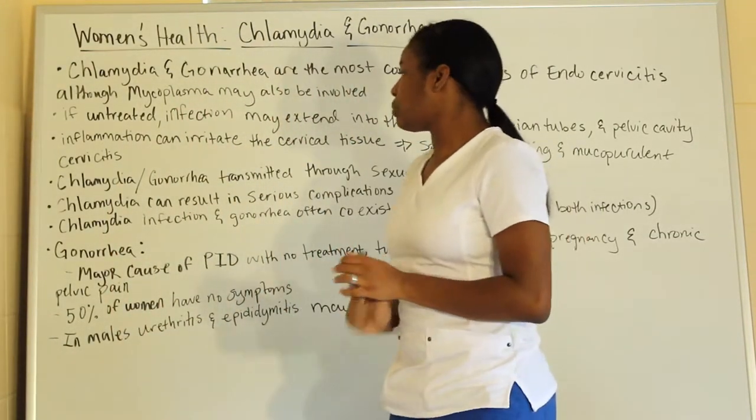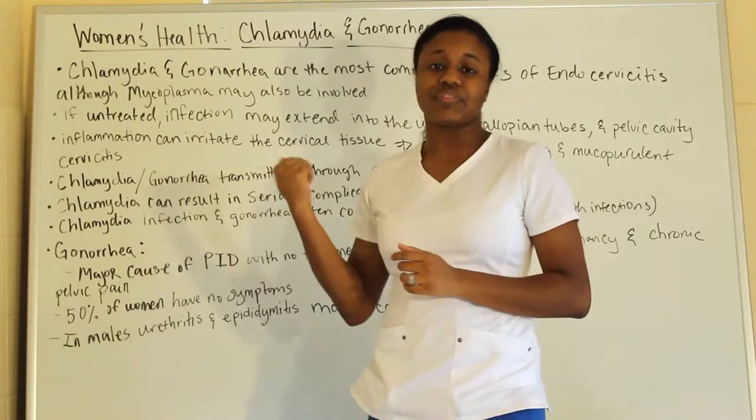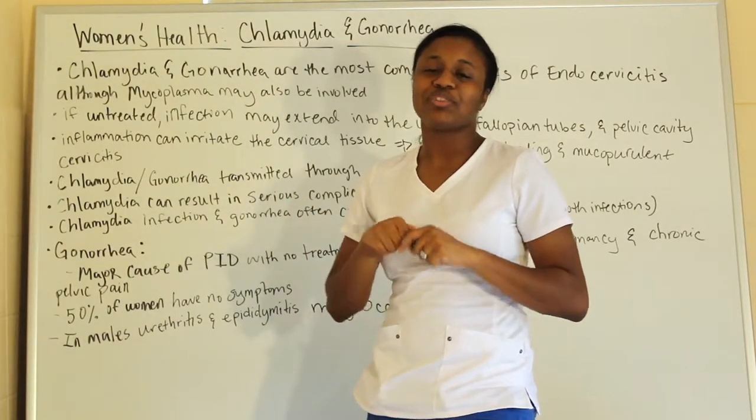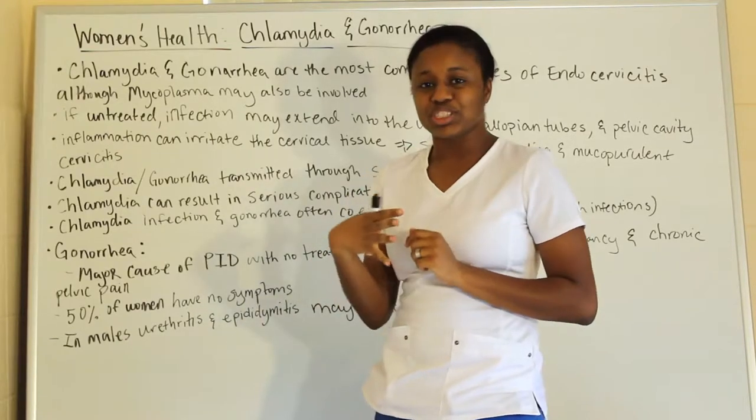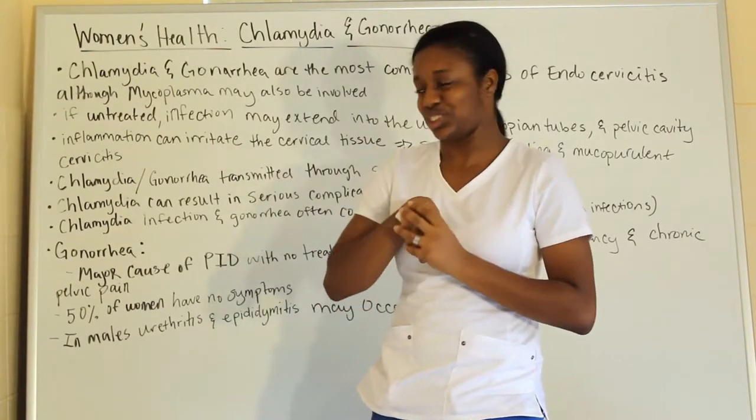If you want more information about pelvic infection, check out my other video on pelvic inflammatory disease, PID. That will give you all the information you need to know about pelvic infections.